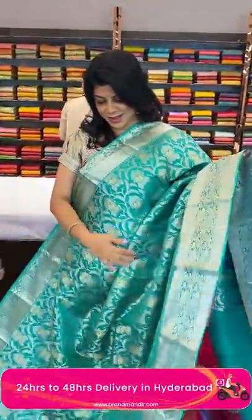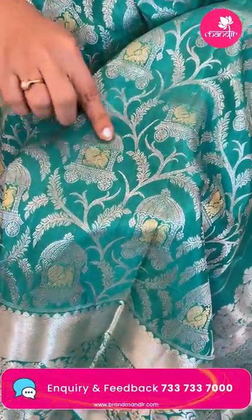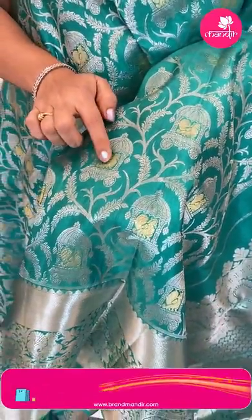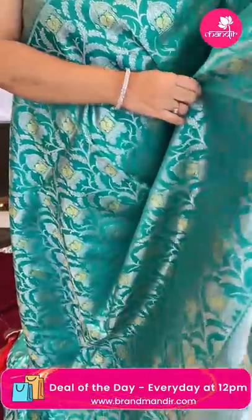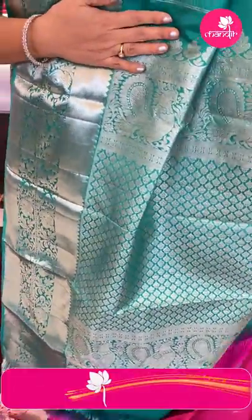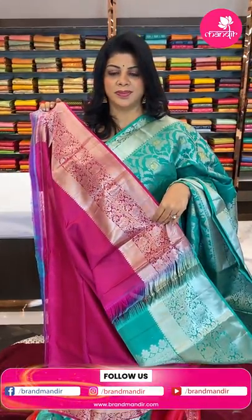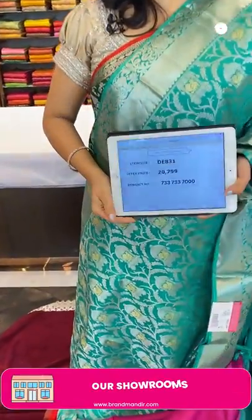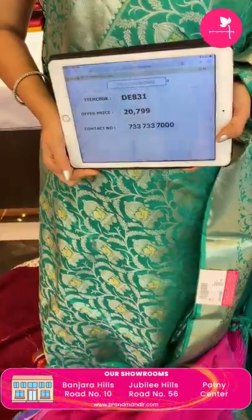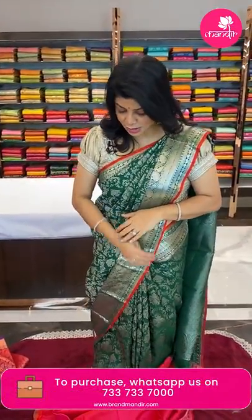Next one — sea green Kanchi pattu. Beautiful florals and vines, peacocks, radum design. Very pretty peacocks with golden zari. Border has cross kadi and double floral vines with peacock borders. Again, cross kadi pallu with leaf brocade along with peacock borders. Self blouse with a contrast bright pink — superb combination. Price ₹2,799, code DE831. Take a screenshot and do WhatsApp us on 7337337000. We ship globally; within Hyderabad we provide cash on delivery.